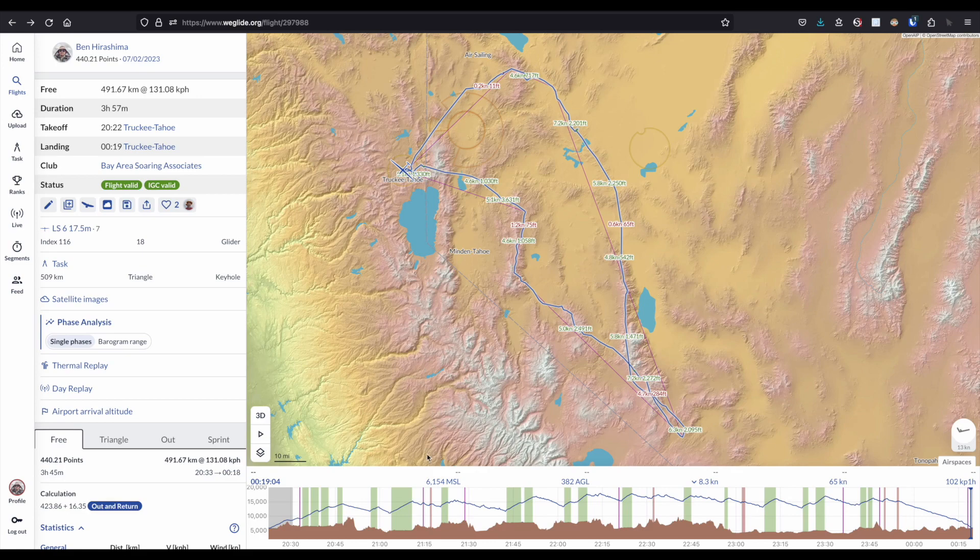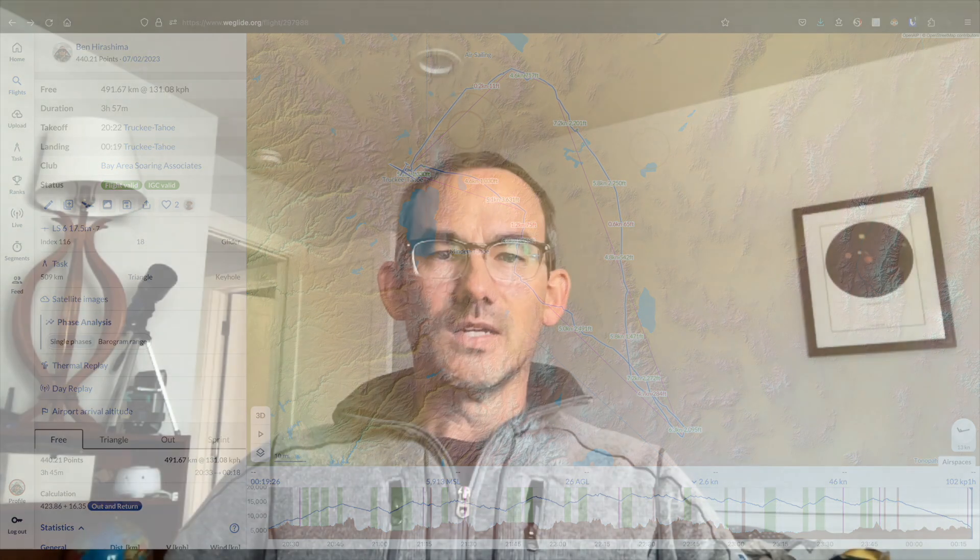Still, there were areas to improve — a few weak climbs that could have been avoided. But overall I was pretty good about holding out for the stronger climbs, which were pretty easy to find today. Today was an easy day, which was nice. After that very stressful flight in Nephi, it was nice to have an easy, fast, fun flight at Truckee. I have a question for you glider pilots out there: did you enjoy seeing every thermal in this video, or could you have done without some of them? And did you enjoy seeing the entire flight or would you have preferred just the highlights? Let me know in the comments.